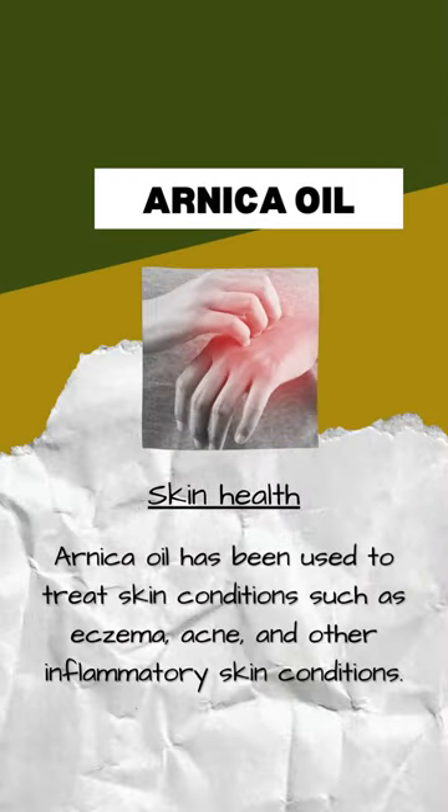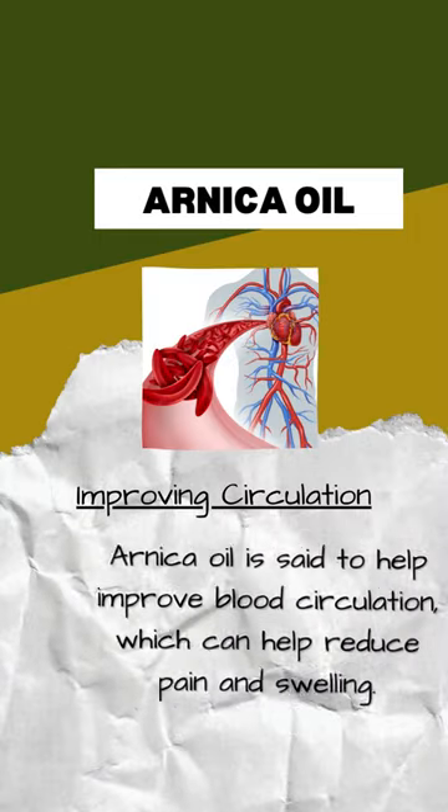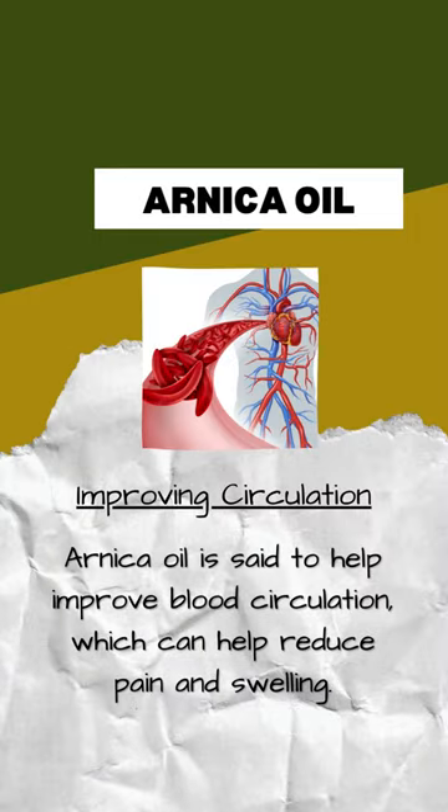Arnica oil has been used to treat skin conditions such as eczema, acne, and other inflammatory skin conditions. It is also believed to enhance the healing process and reduce the appearance of scars. Additionally, arnica oil is said to help improve blood circulation, which can help reduce pain and swelling.